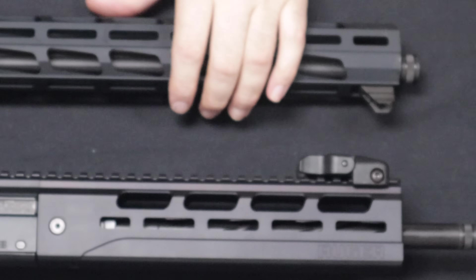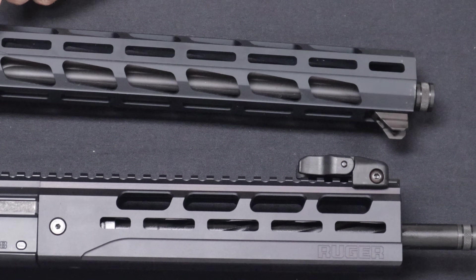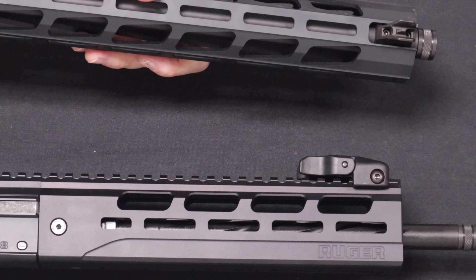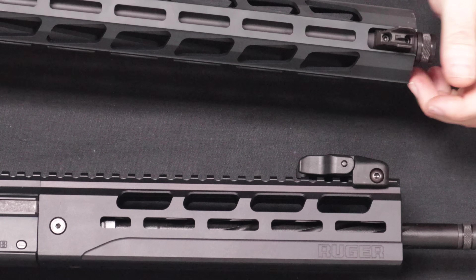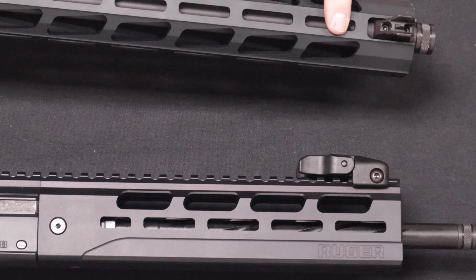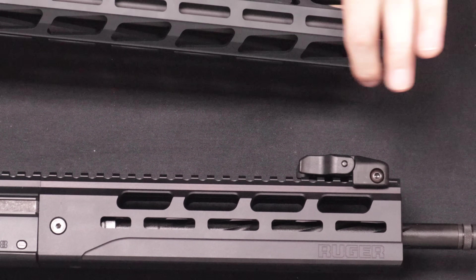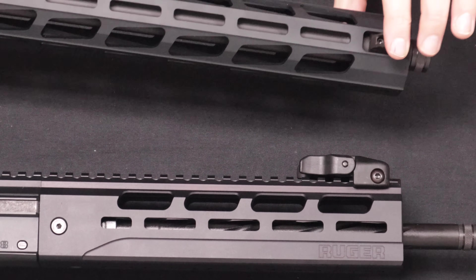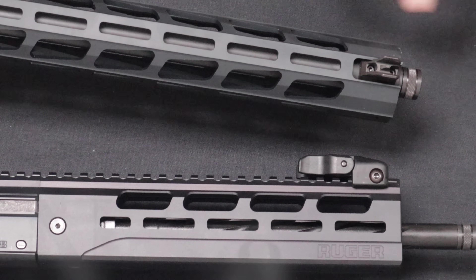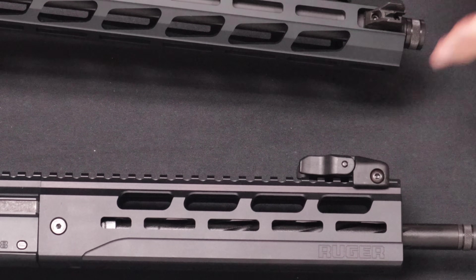Moving down to the PC carbine — this is the second generation with the M-Lock shroud that goes around the entire length of the barrel. The first gen just had a polymer handguard at the front. The barrel is 16.12 inches, threaded at 1/2 by 28 with a thread protector, and has a 1-in-10 right-hand twist. The LC carbine is a 1-in-9 right-hand twist. The PC carbine barrel is cold hammer forged chromoly steel. The handguard is 7075 T6 aircraft grade aluminum, type 3 hard coat anodized. The sights on the PC carbine are not removable or adjustable in the same way as seen on the LC carbine.